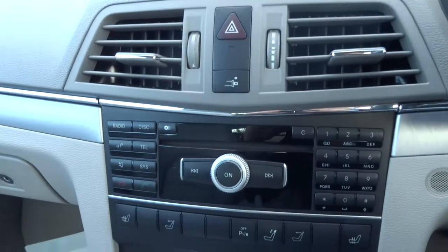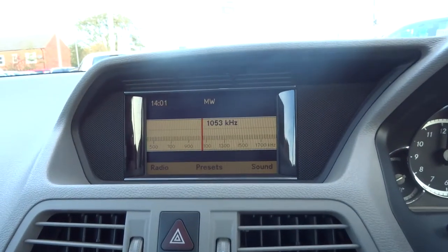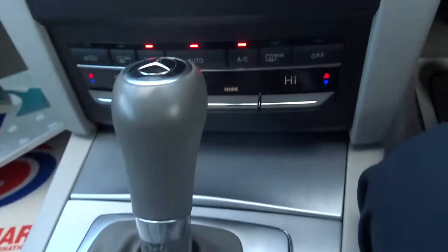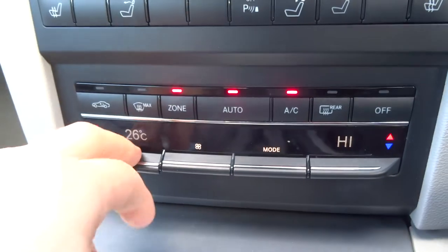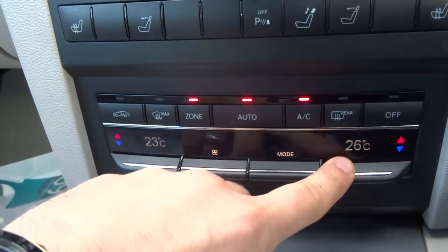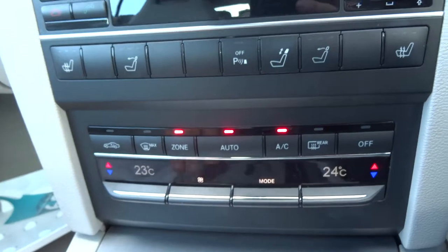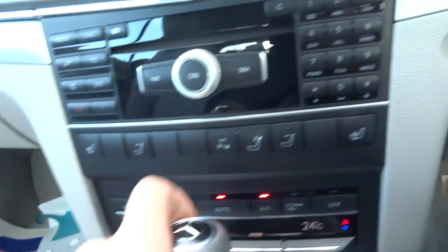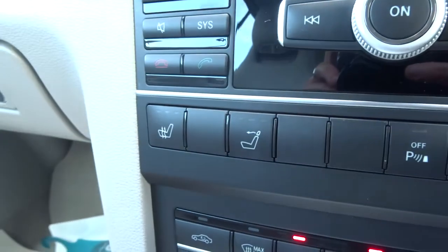With it being from a dealership, it's Bluetooth ready. You have your radio there and CD changer. Obviously it's an automatic. You've got your own air conditioning — what most people do is just find the temperature that they feel most comfortable at, hit auto and it will keep it there, never have to worry about it again. Put the car back in park, front heated seats for driver and passenger.